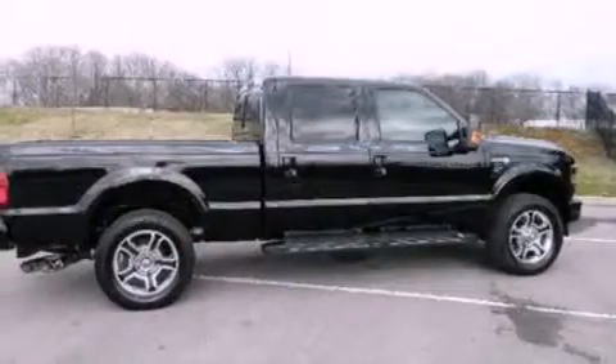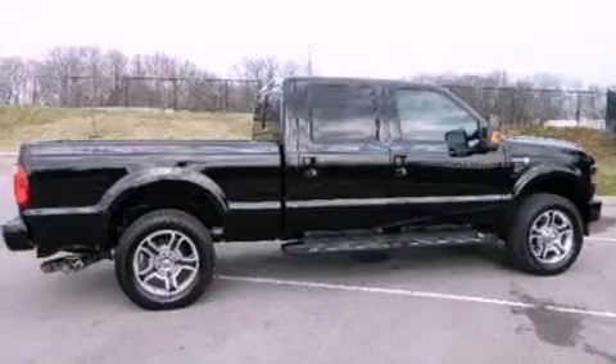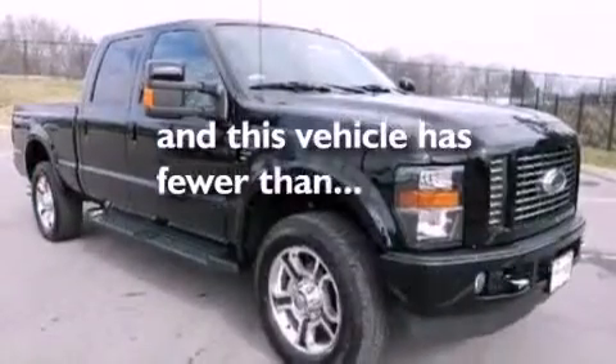An anti-lock braking system, a passenger side airbag, door reinforcement beams, and this vehicle has fewer than 27,000 miles on the odometer.